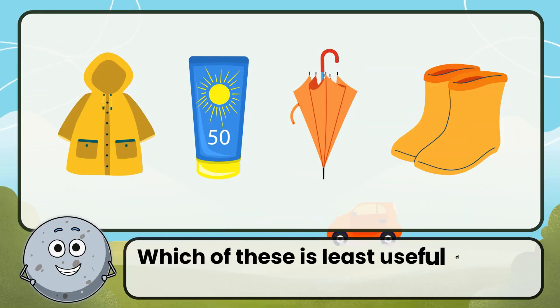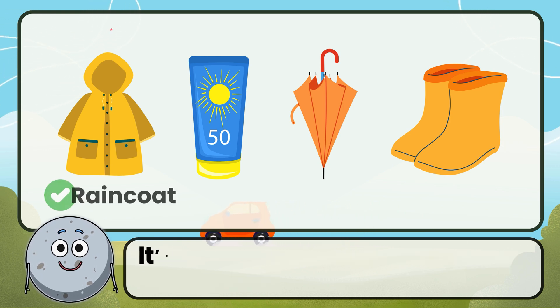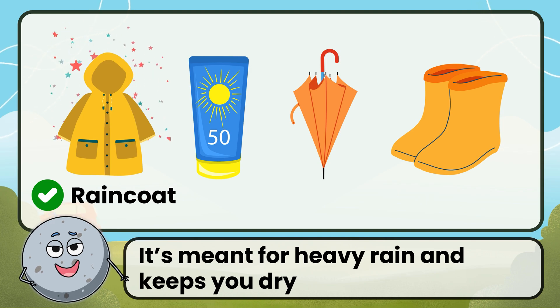Which of these is least useful during a sunny day? Correct. The answer is raincoat. It's meant for heavy rain and keeps you dry.